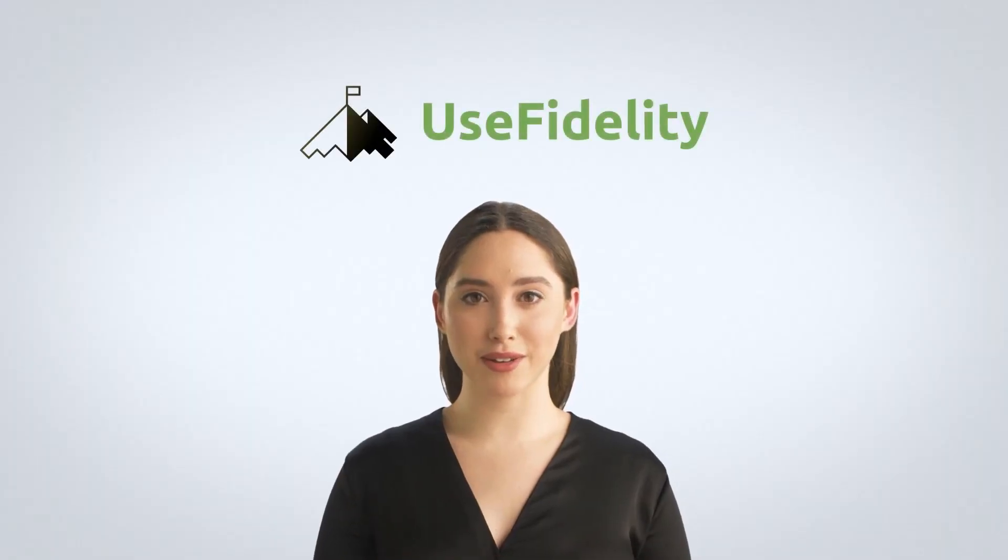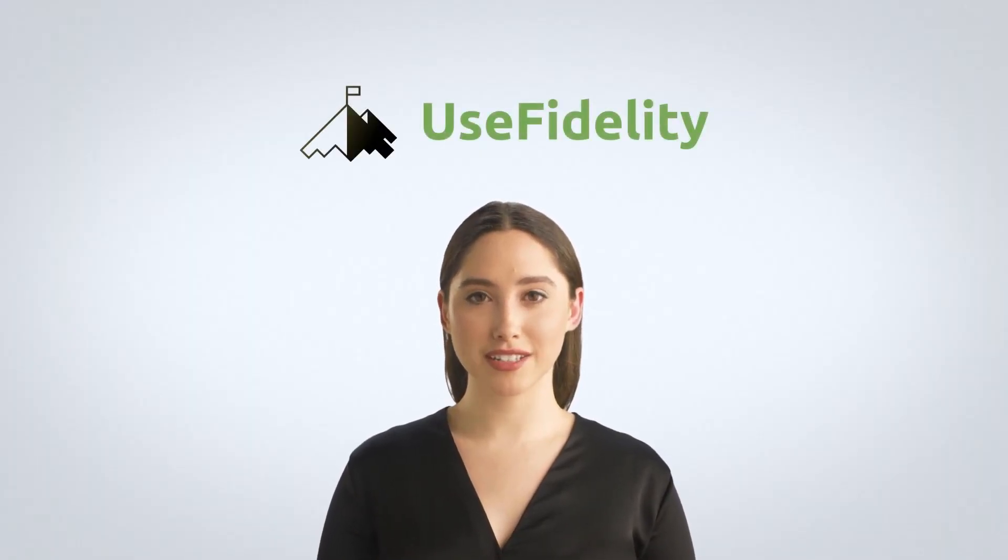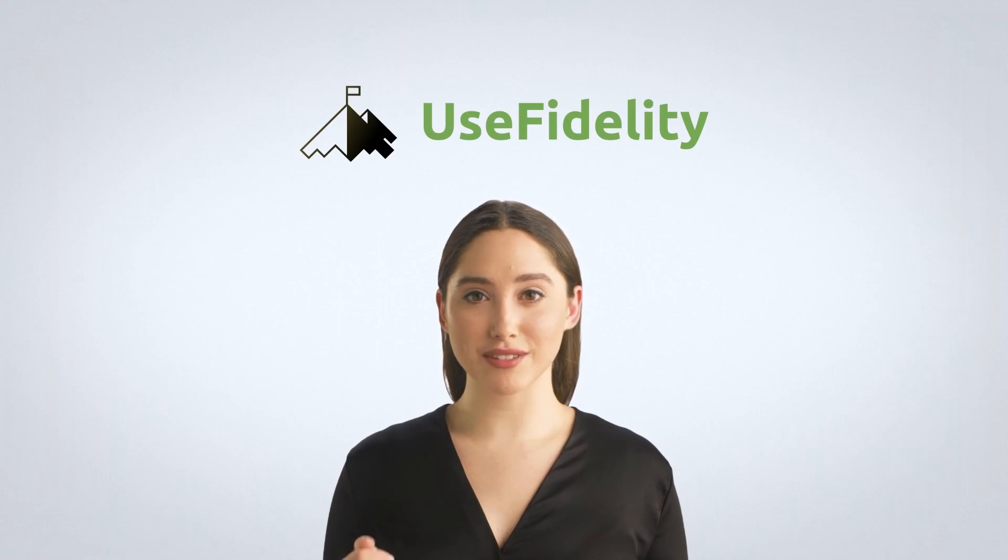I hope this video has been helpful. As always, feel free to visit our website at usefidelity.com to see more comparisons like this one.